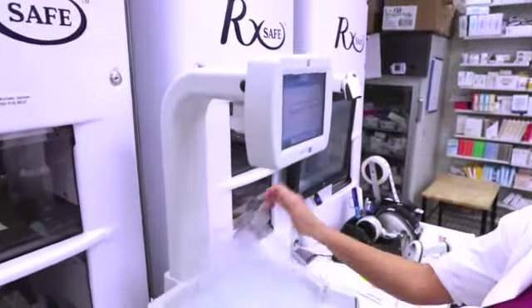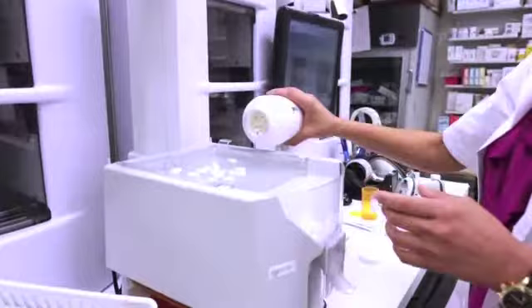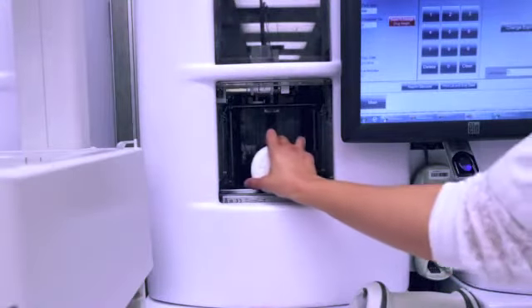A technician can quickly count prescriptions with RxSafe's accompanying icon. Simply scan, retrieve, pour, and dispense. Then repeat the process for all prescriptions and return the containers to RxSafe.